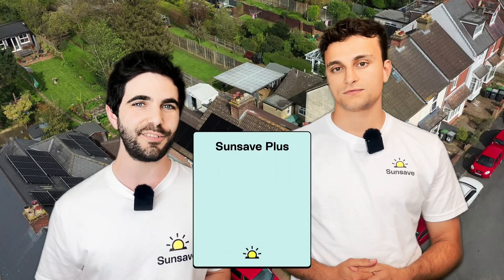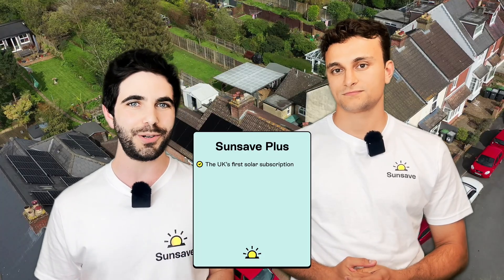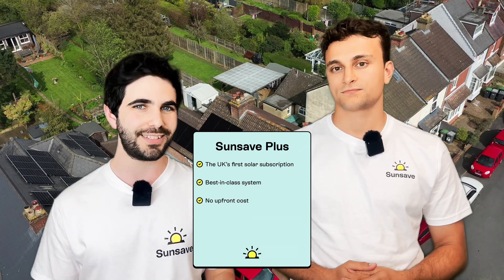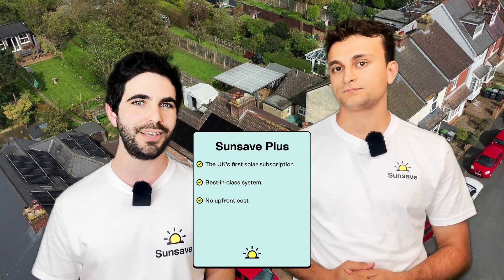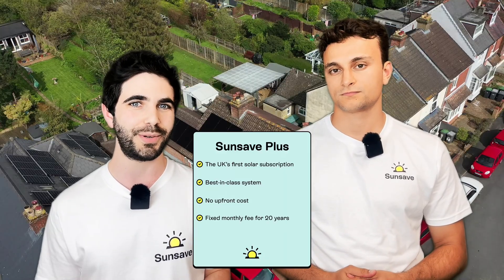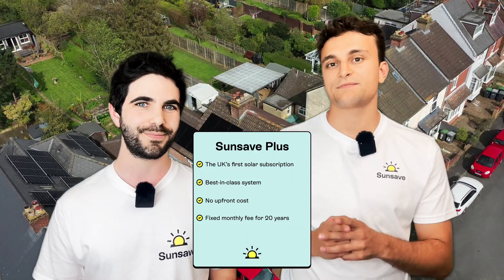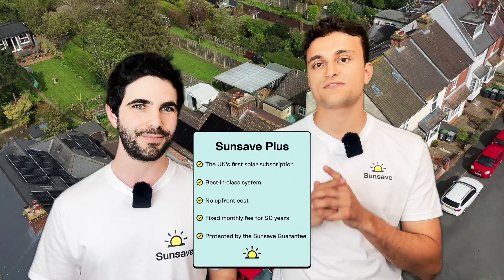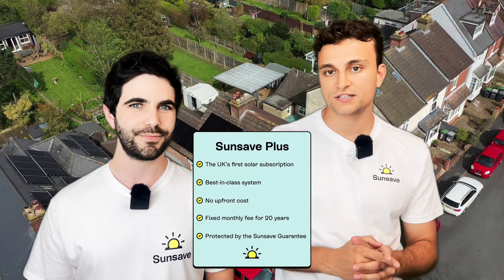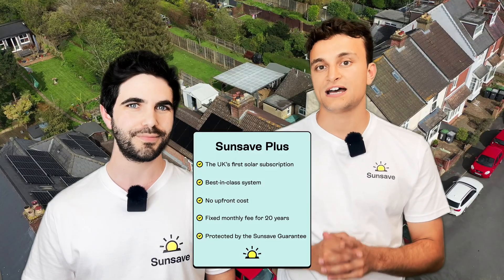SunSave Plus is the UK's first solar subscription. You can get a solar and battery system that is best in class at no upfront cost. Instead, you'll pay a fixed monthly fee for 20 years, and that price stays fixed across those 20 years, which will protect you against energy price rises. Every SunSave Plus system is also protected by the SunSave Guarantee, which includes free replacement parts including a battery and inverter, 24/7 monitoring and maintenance, insurance provided by Aviva, and downtime cover.